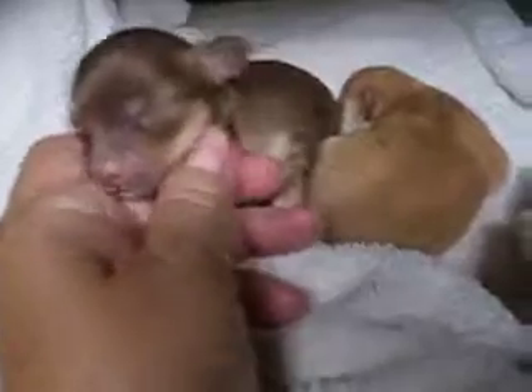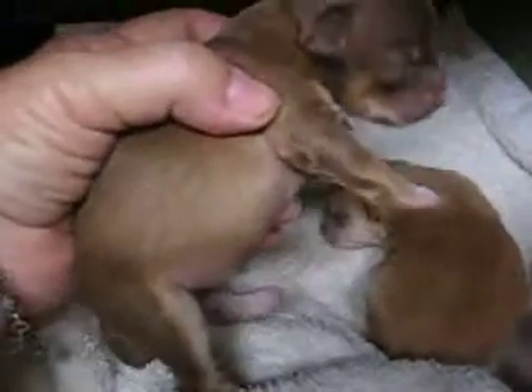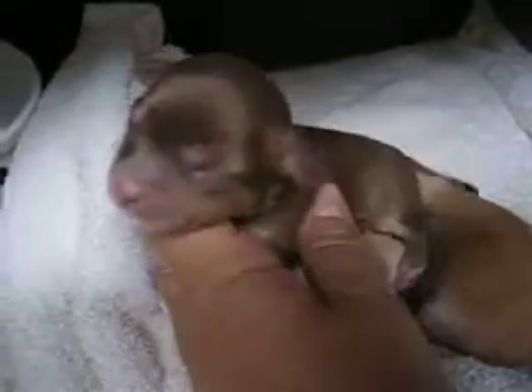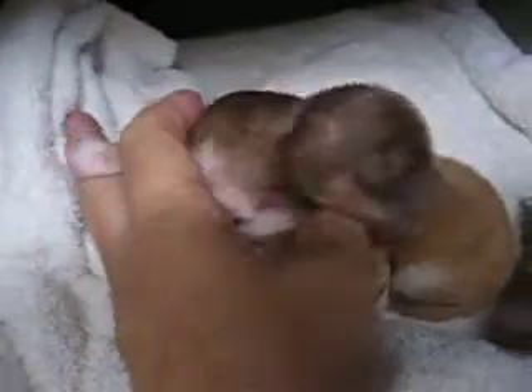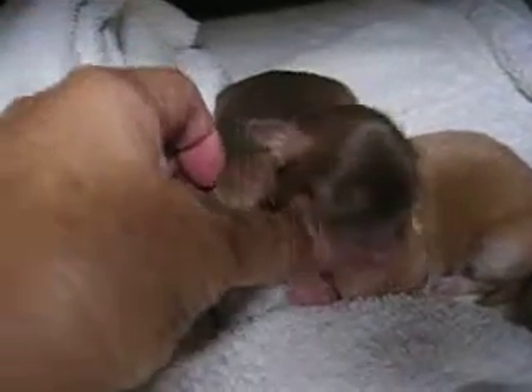This looks like a chocolate and tan girl. She seems to be getting lighter and lighter though. See how light she's getting on her side? I don't know what color she's going to end up, but right now she looks like a chocolate and tan. She's a cutie pie. She's got some white on her — white on her front feet, like little shoes.